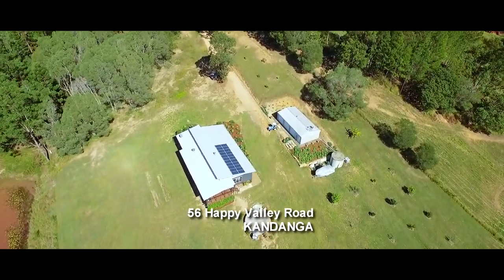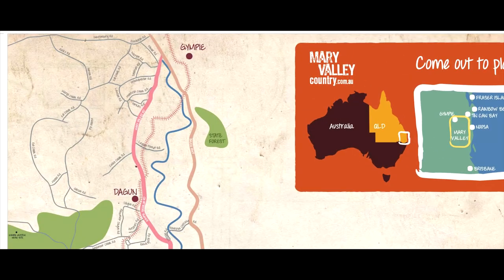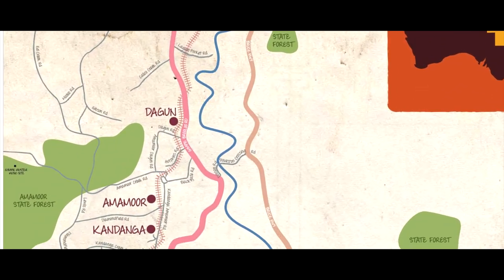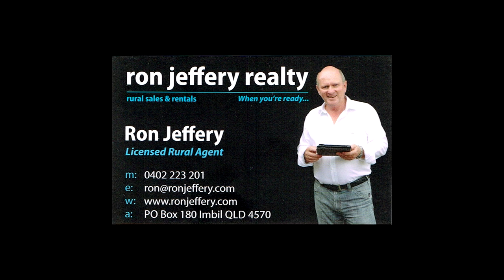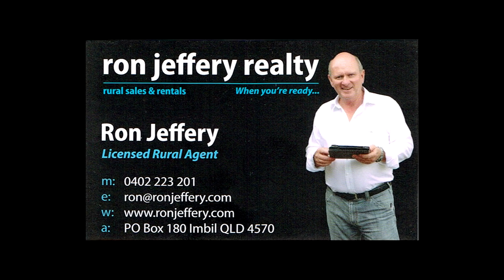Kandanga is centrally located in the Mary Valley, less than half an hour from Gympie and has easy access to the new freeway, on your way to anywhere. To arrange your personal inspection, contact the team at Ron Jeffery Realty.